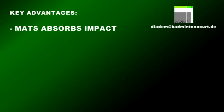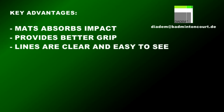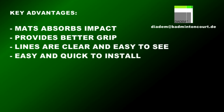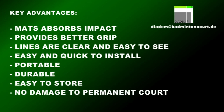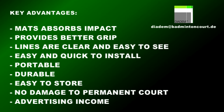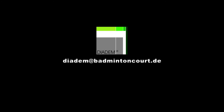To summarize the key advantages: the mat absorbs impact well, it provides better grip, the lines are clear and easy to see, it's easy and quick to install, it's portable and durable, it's easy to store, there's no damage to the permanent court underneath, and it offers the opportunity to generate advertising income. If you'd like to find out more about Diadem's mobile badminton courts, just drop an email to diadem@badmintoncourt.de.